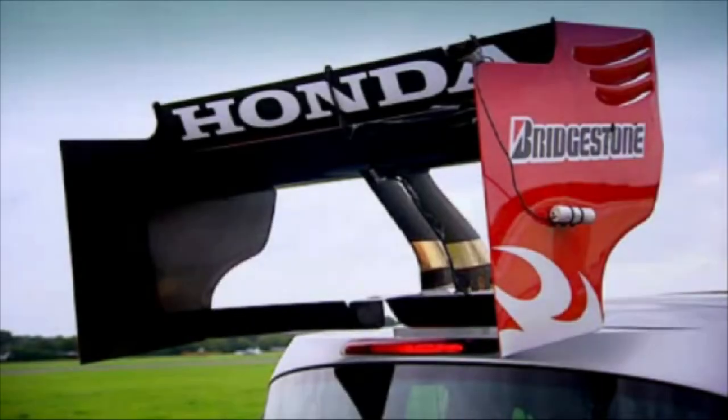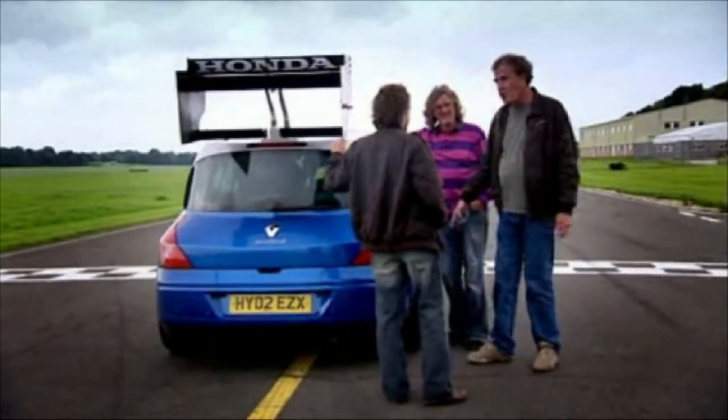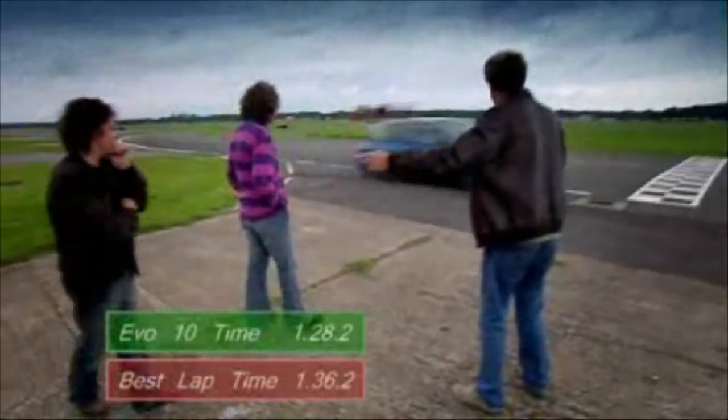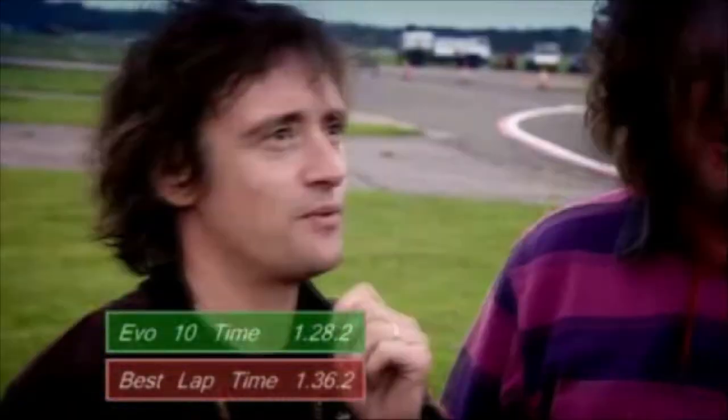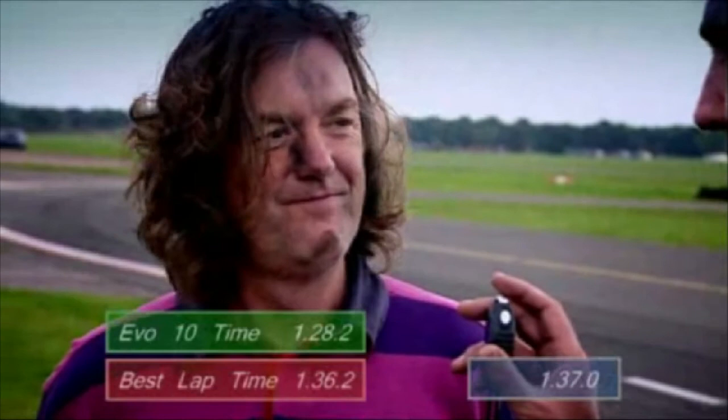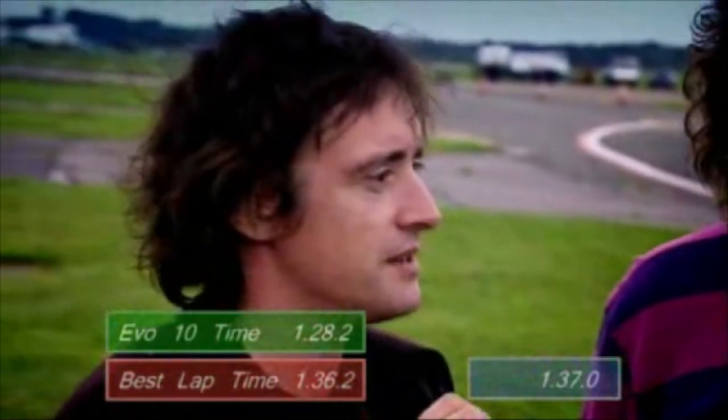Think about it: if a spoiler is pushing down onto the rear wheels, and the car is front-wheel drive — well, the result speaks for itself. 137.03. Nearly a second added by the spoiler.